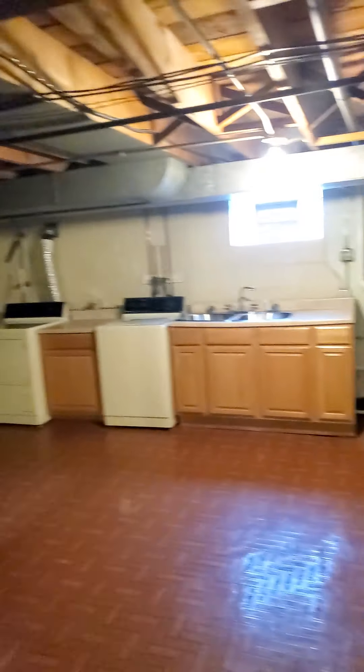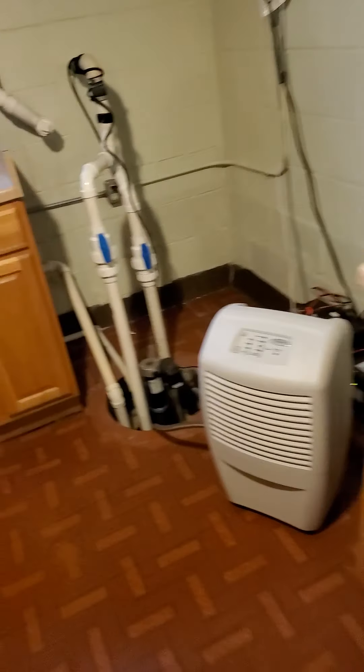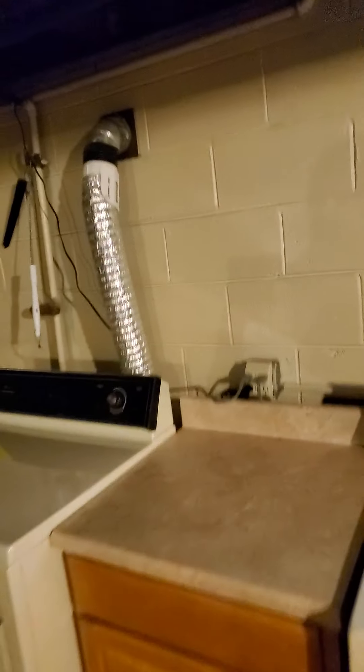Nice size closet — definitely a decent size closet. So here is what I'm thinking is the master bedroom. This one seems to be a little bit bigger of a room. Windows look good, and again it does have a big closet, nice and deep.